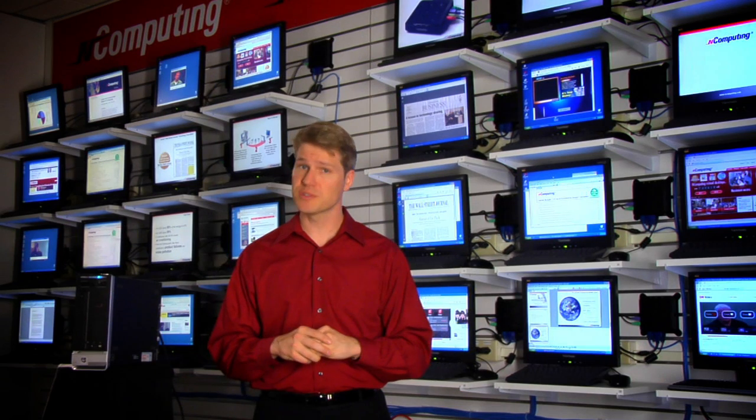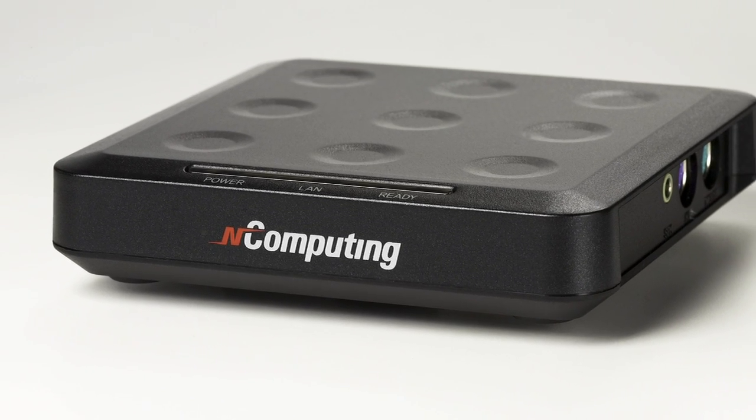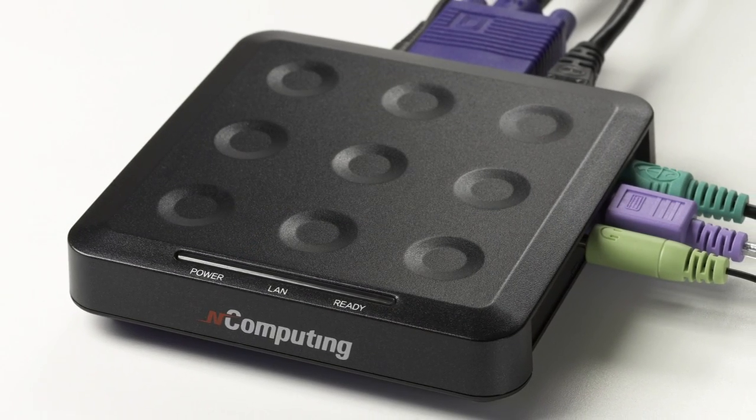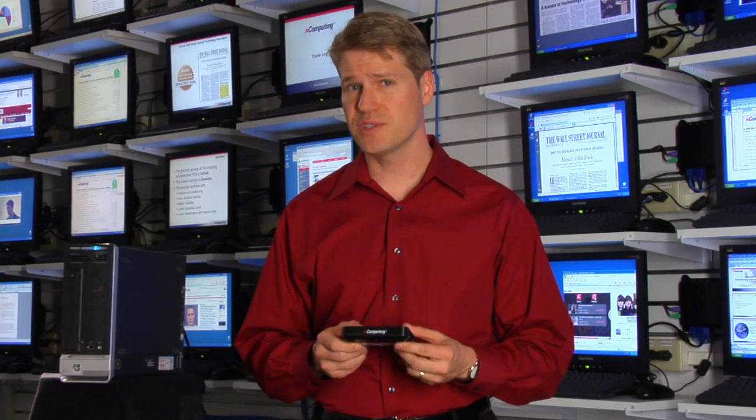You save a lot of money with nComputing virtual desktops, but the savings don't stop there. L-Series access devices are so durable that your budget for repairs will go way down. And each L-Series access device requires only 5 watts of electricity per user.